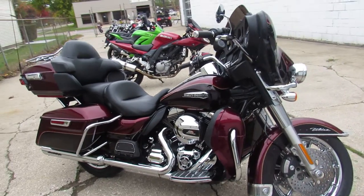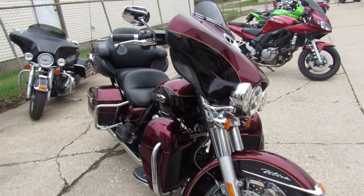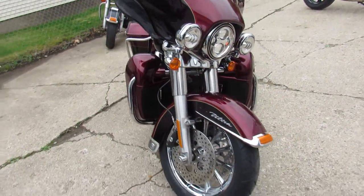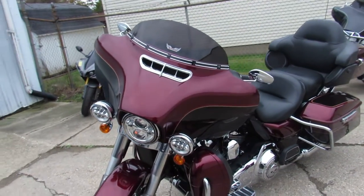Hey guys, ApprovalPowerSports.com here, doing some videos on the used Harley Davidsons — over 300 used Harleys in the showroom. This one here is a 2014 Ultra Limited.